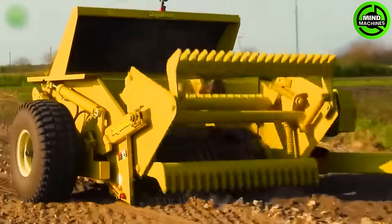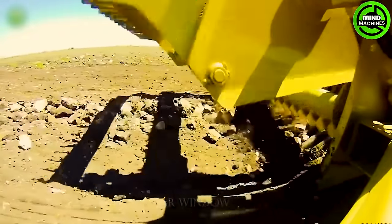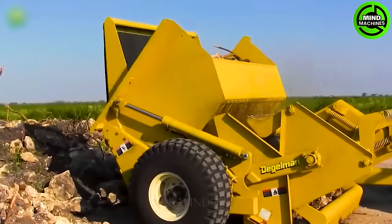It is designed to gather and remove rocks and other loose materials from the ground, aiding in soil cleaning and preparation for planting.